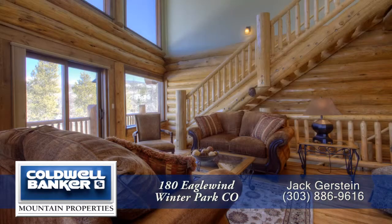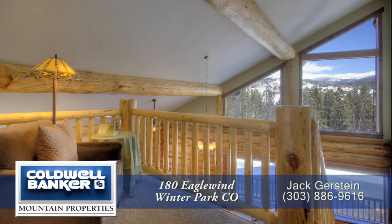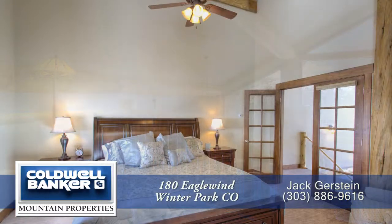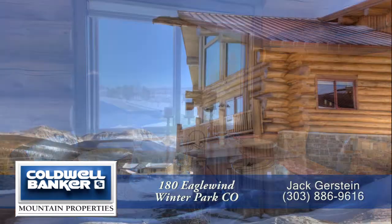If you're looking for a wonderful multi-story condo conveniently located to downtown Winter Park, you'll want to come see this condo in person. Please call for a private showing — you'll be glad you did.